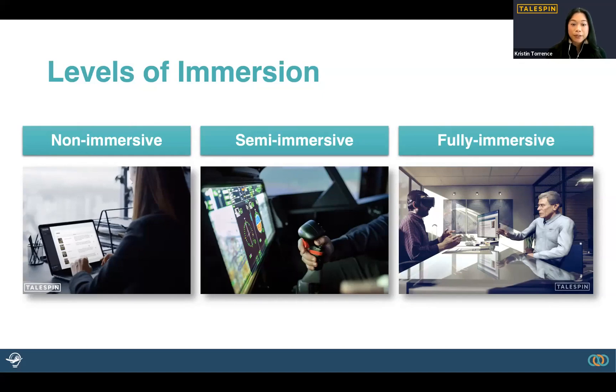There's also semi-immersive VR, which utilizes a 2D screen with 3D graphics, but also allows users to maintain their connection to the physical environment around them. As seen in this flight simulator image, it utilizes both a 2D screen and a physical joystick in the real world.